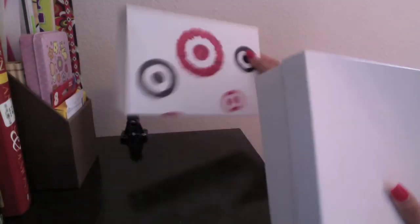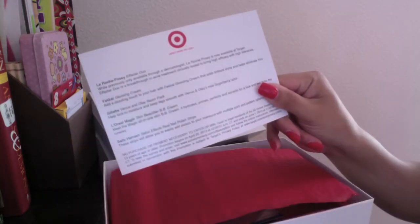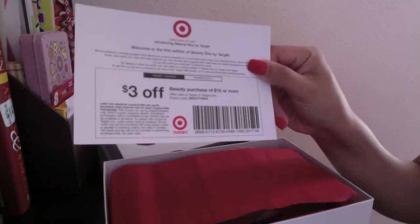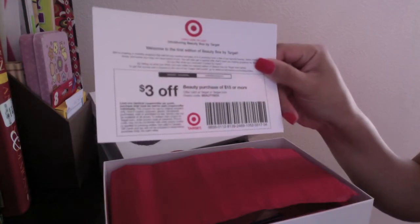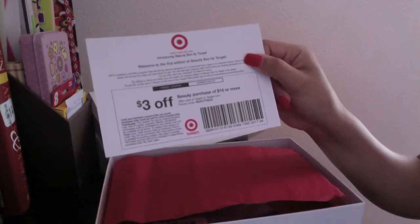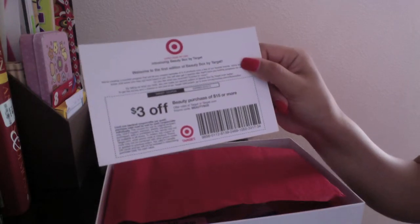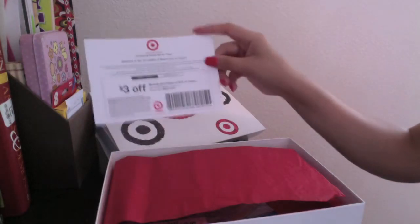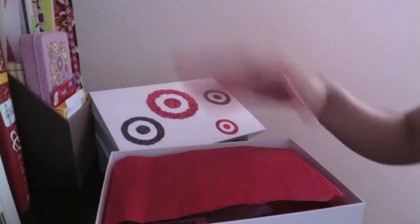So this is what it came in — this little Target sleeve. It came with your typical card giving you more information about what's inside. And on the back, you have only one coupon: $3 off a beauty purchase of $15 or more. You can use it on Target.com — just enter the promo code BEAUTYBOX at checkout, and it expires June 22nd.